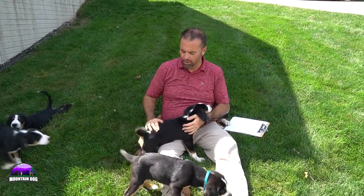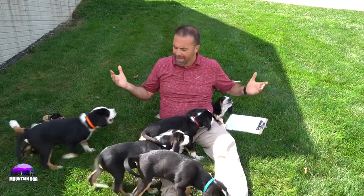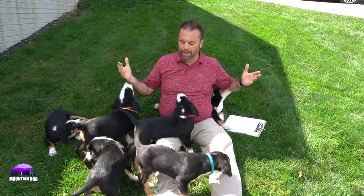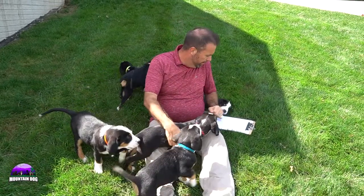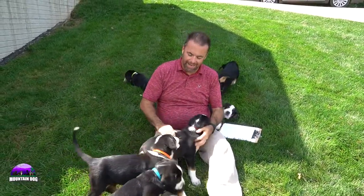Hey, good afternoon everyone, it's Joe with Mountain Dog Companion. Thanks so much for tuning in to our YouTube channel. As you can see, I am surrounded by a group of nine-week-old Greater Swiss Mountain Dogs and they are full of energy today and ready to play.